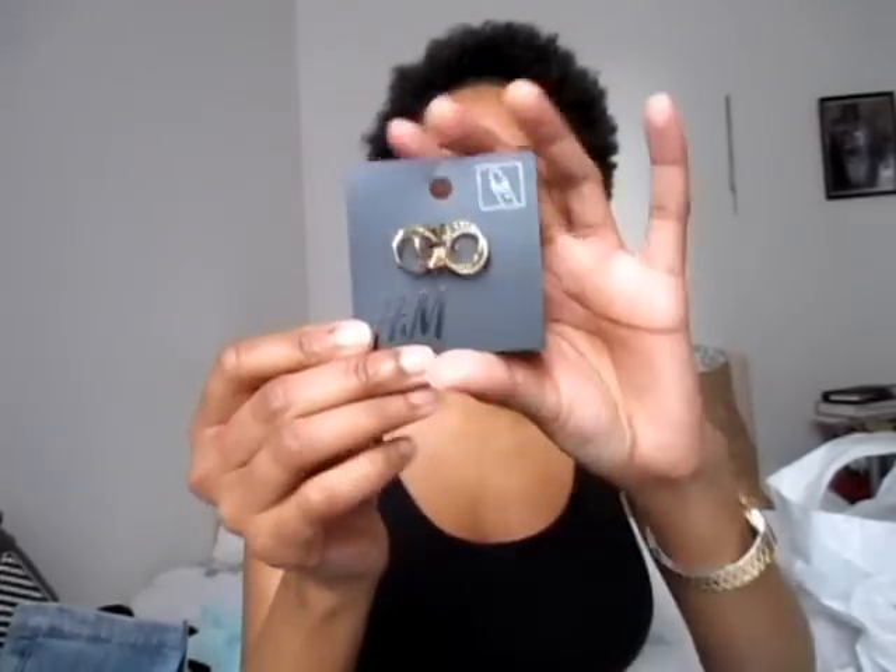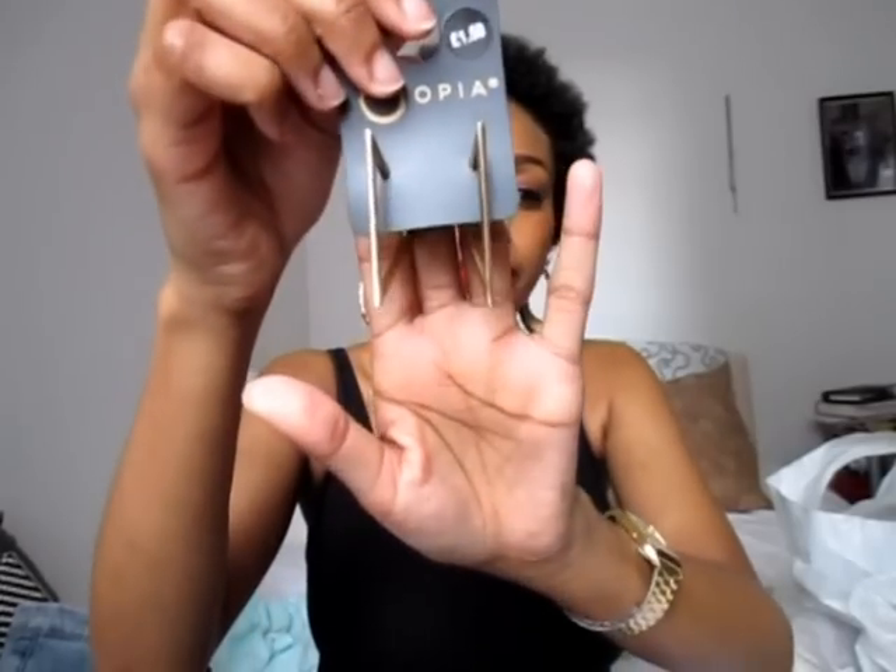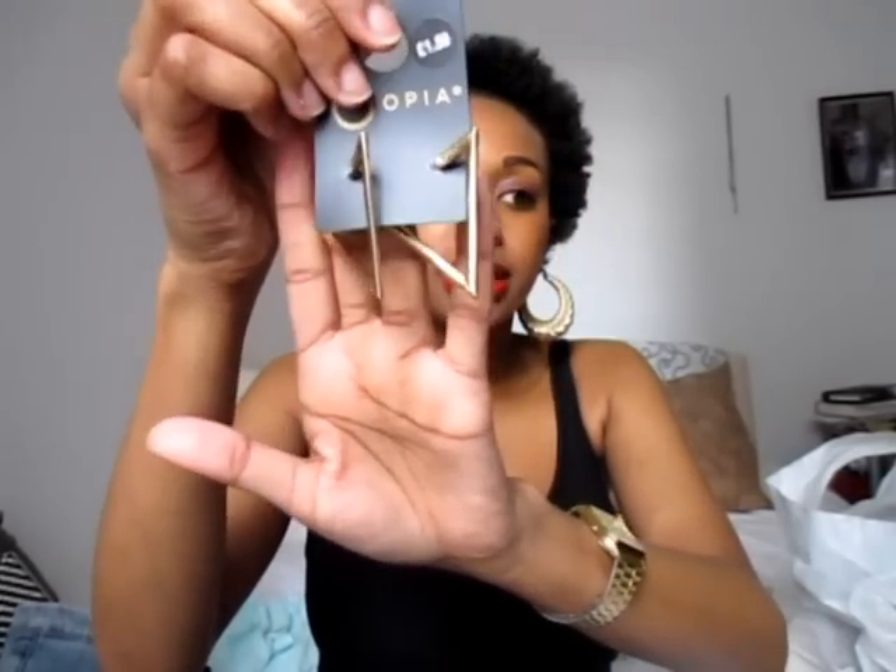Then I've just got some jewelry. I got a little set of fingertip rings from H&M for £1.99 — had to pick those up. And from Primark I picked up these earrings with a triangle detail for £1.50.